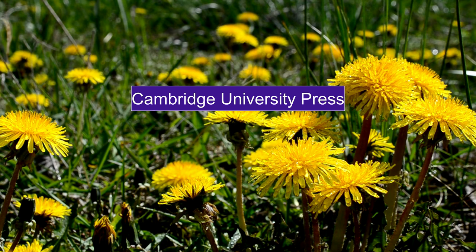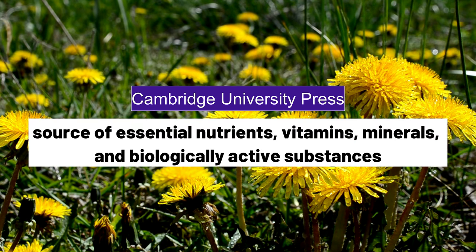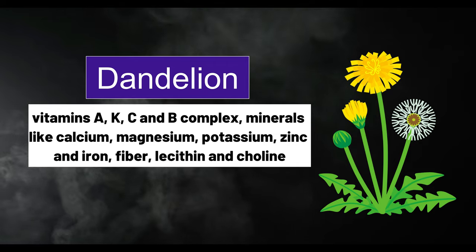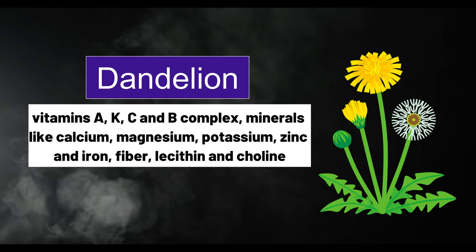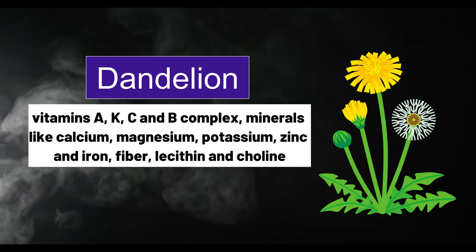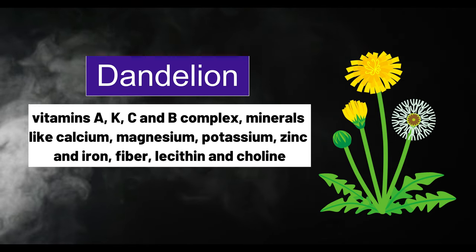According to Cambridge University Press, this amazing plant is a source of essential nutrients, vitamins, minerals, and biologically active substances. The roots and leaves of dandelion contain vitamins A, K, C, and B complex, minerals like calcium, magnesium, potassium, zinc, and iron, as well as fiber, lecithin, and choline.